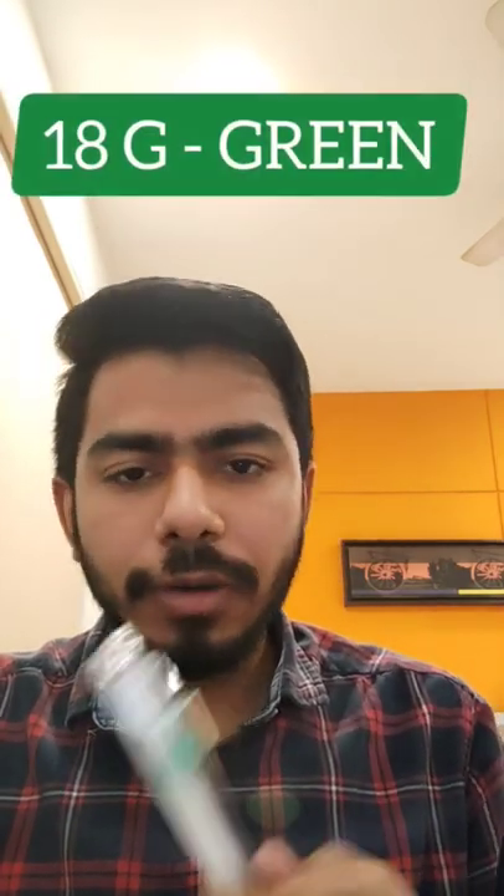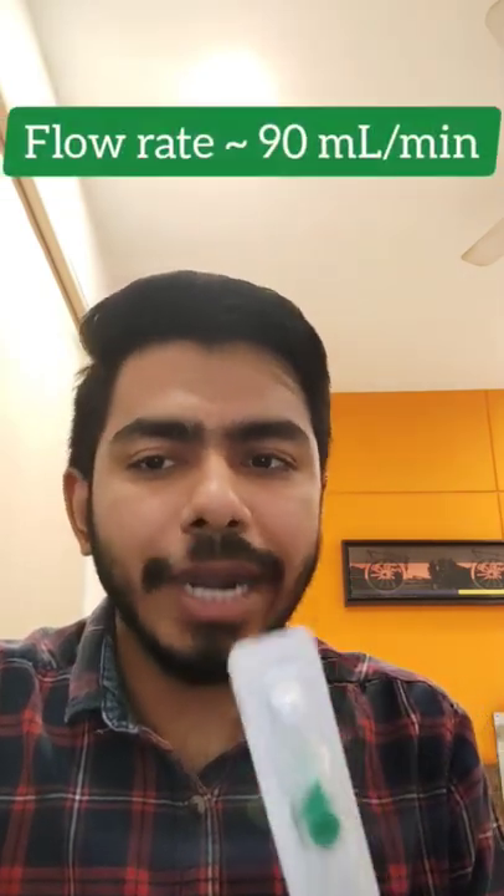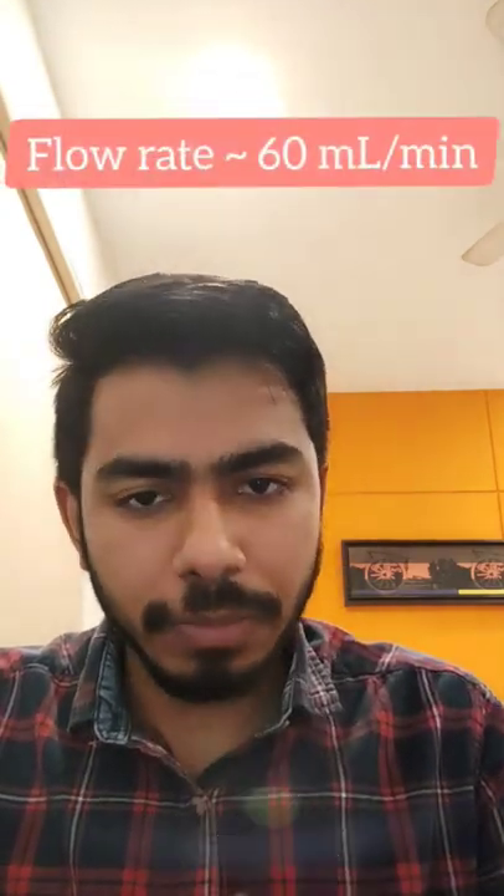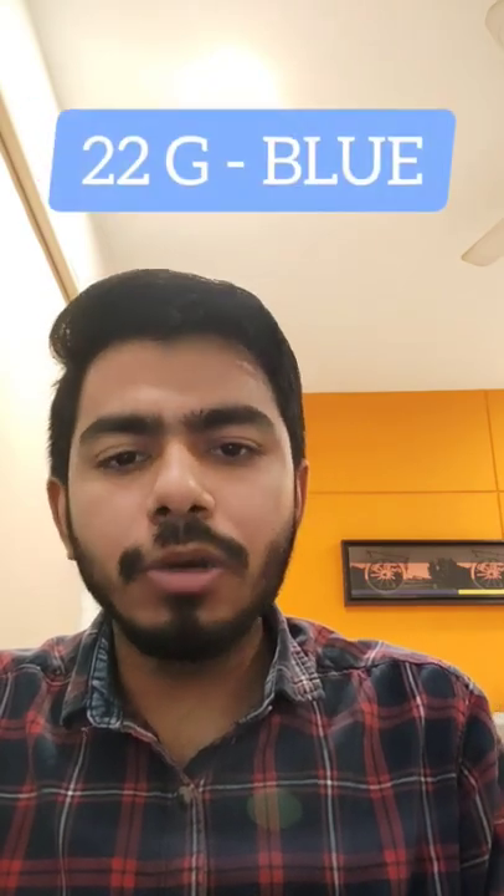Then we are having a green colored cannula which is the 18 gauge cannula, which comes with a flow rate of around 90 ml per minute. Then we are having a pink colored cannula which is a 20 gauge cannula, which comes with a flow rate of around 60 ml per minute.